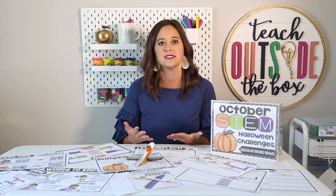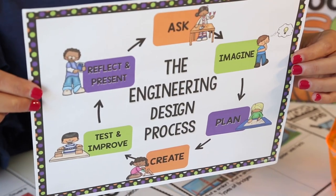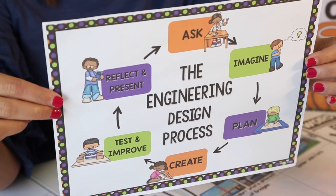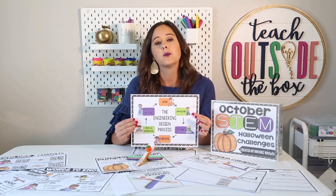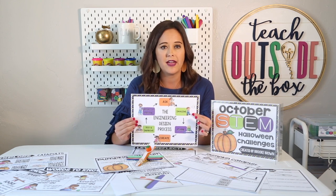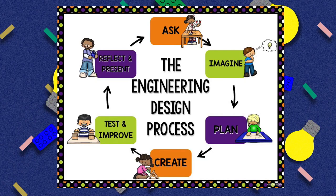All of the challenges I'm going to share with you are going to go through the engineering design process as we recommend for elementary students. We're going to start with asking a question or posing a real-world problem. Then we move on to the imagine phase, where students start connecting with real-world structures — we'll key in some vocabulary cards and show background videos to build knowledge. Then they move to small groups or partners to plan their designs and draw blueprints, going on to create, test, and improve their catapults. This is really where the magic takes place.